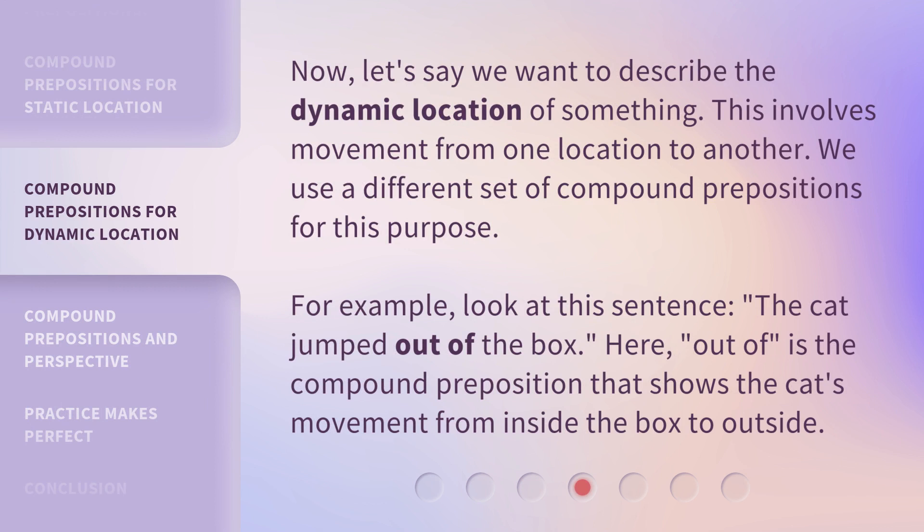Now, let's say we want to describe the dynamic location of something. This involves movement from one location to another, and we use a different set of compound prepositions for this purpose. For example, look at this sentence: the cat jumped out of the box. Here, 'out of' is the compound preposition that shows the cat's movement from inside the box to outside.